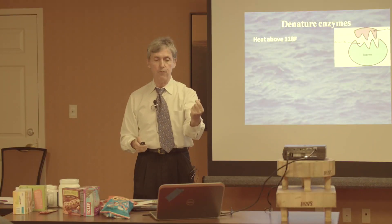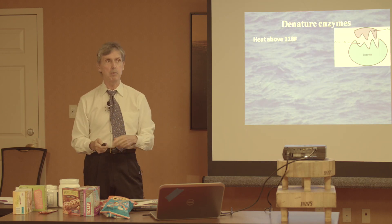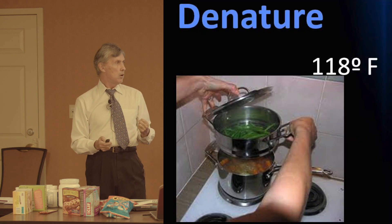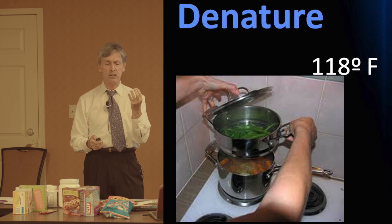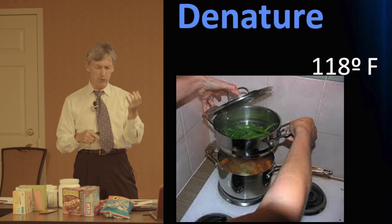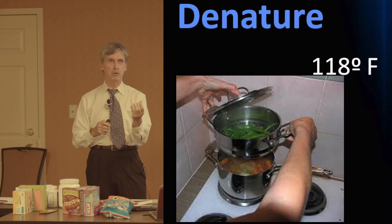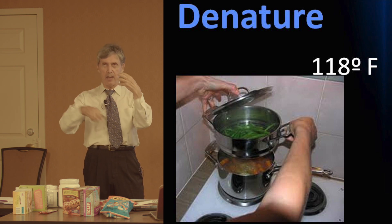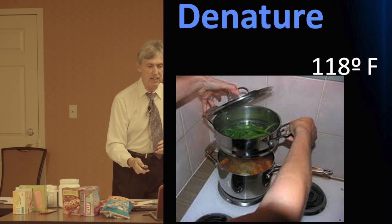When you begin to heat a food above 118 degrees Fahrenheit, the enzyme begins to denature. That's why raw fruits and raw vegetables are actually healthier than steamed vegetables. Steamed fruits and vegetables are better than cooked vegetables. The more heat that is added, the more it is cooked, the more the enzymes are denatured.